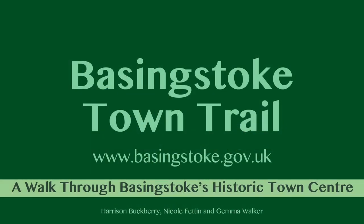For more information on the Basingstoke Town Trail or Basingstoke and the surrounding area, go to www.basingstoke.gov.uk.